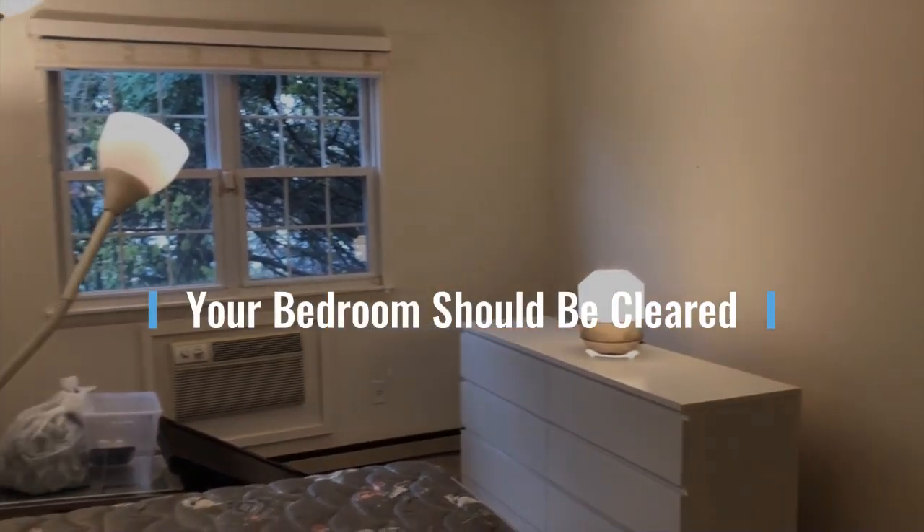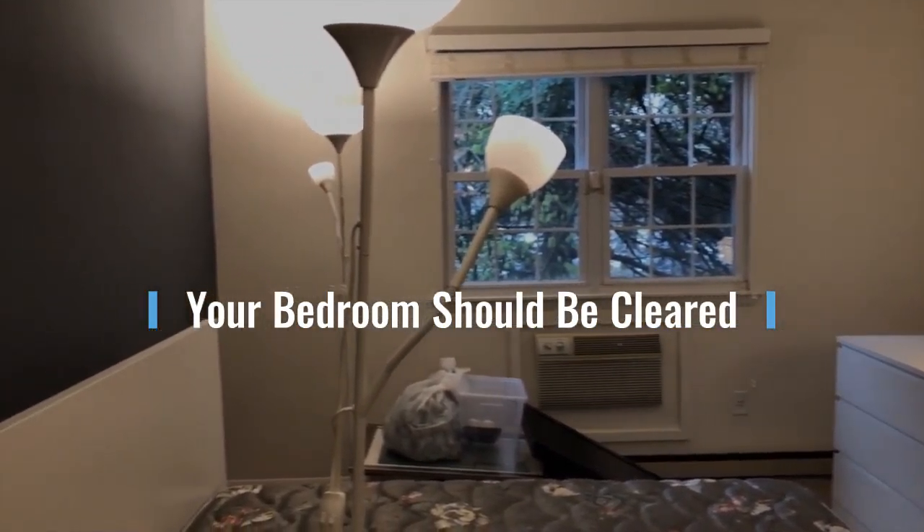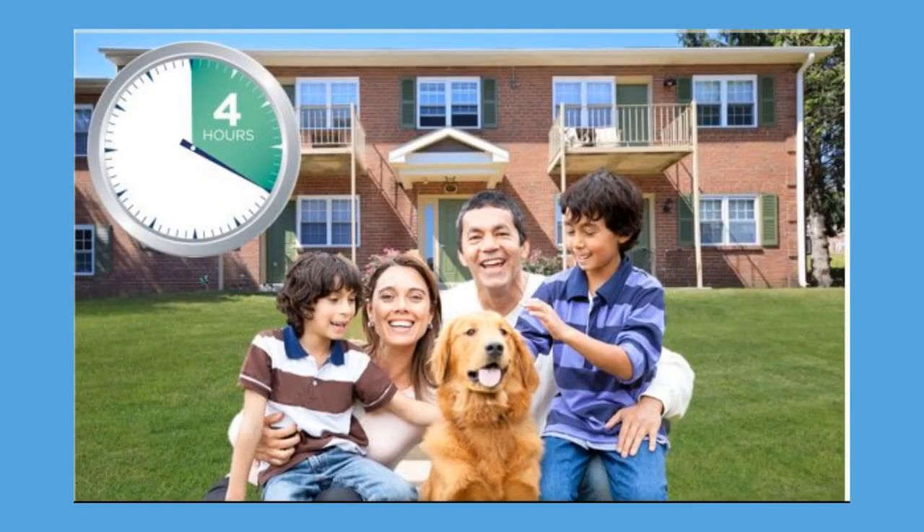At this point, your bedroom should be ready for treatment. Your non-fabric items will remain in the center of the room. Do not place items on the bed as it will interfere with treatment. Once the room is cleared properly, you, your family, and your pets should be out of your home during the treatment and for four hours after completion.